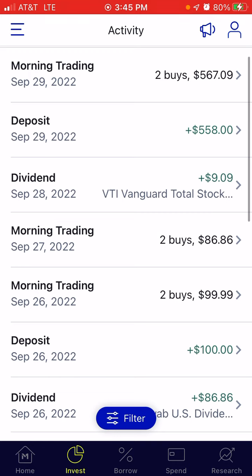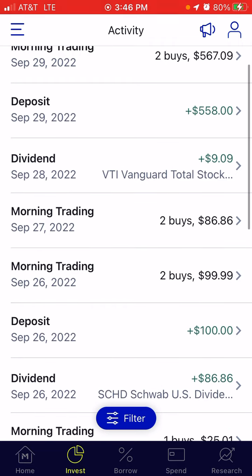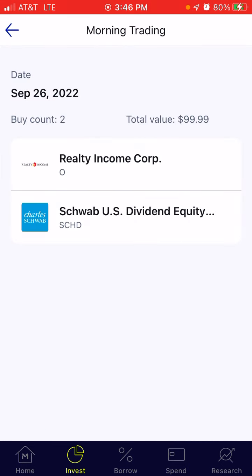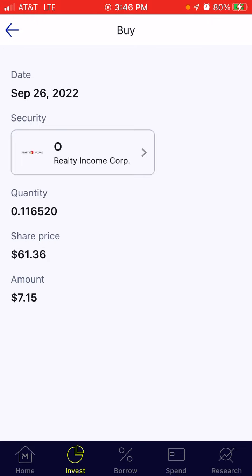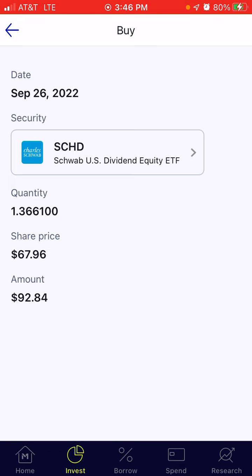For this week, a couple things happened. I had some dividends and then I actually had cash deposits that I put into this account. Let's start with the dividend payout on September 26th from SCHD — that amount was $86.86, the quarterly dividend payout. And then on September 26th, I deposited $100 into the account. I had two buys out of the $100 contributed: $7.15 went to Realty Income, getting 0.11 shares, and the balance of $92.84 went to SCHD, getting 1.36 shares.